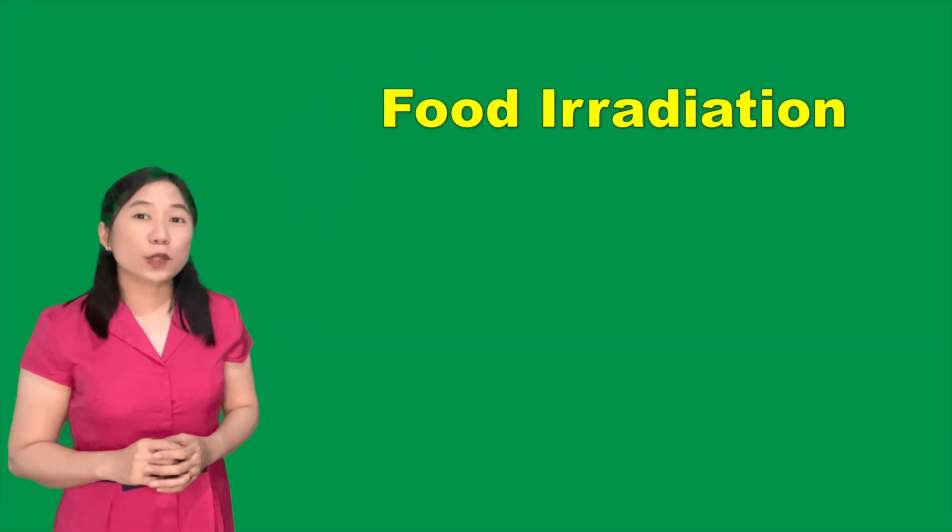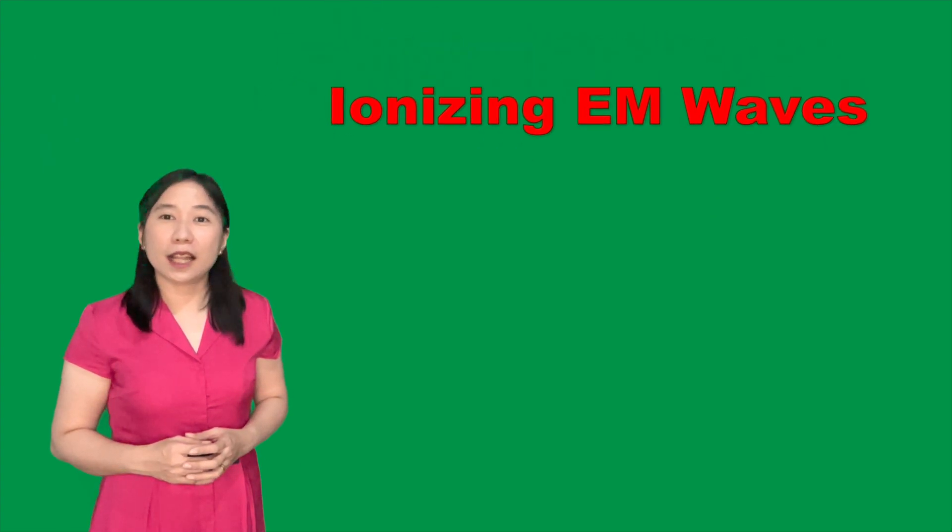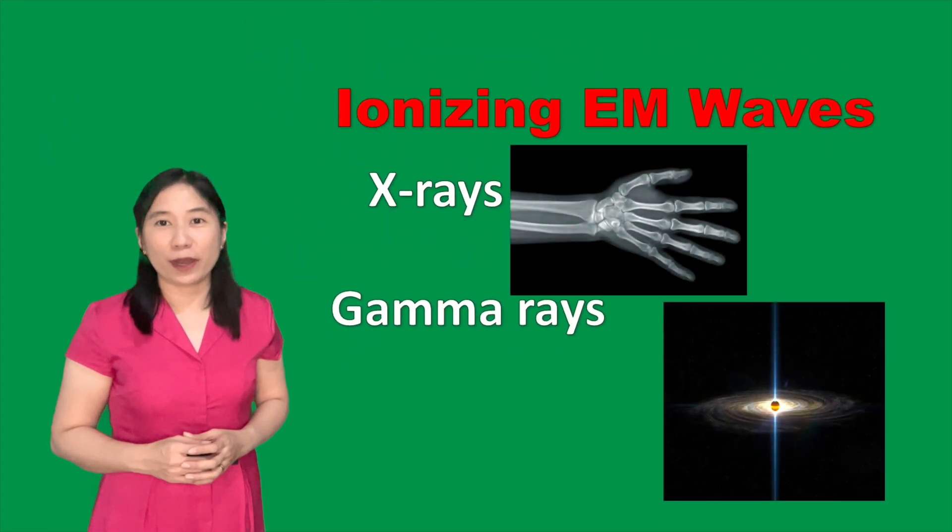One reason is because of food irradiation, with the help of ionizing electromagnetic waves, namely X-rays and gamma rays.